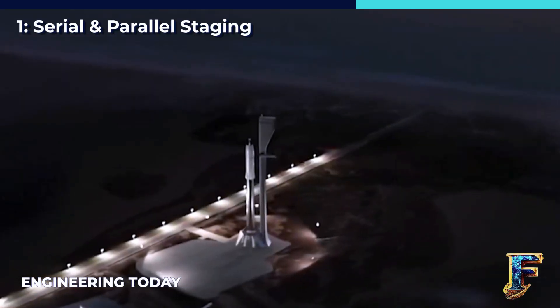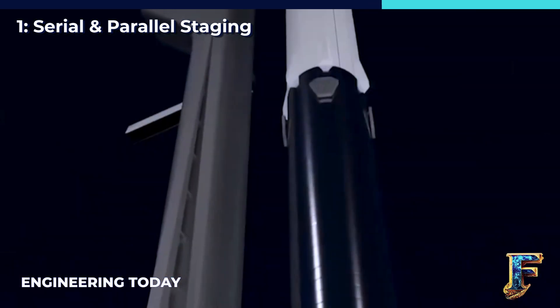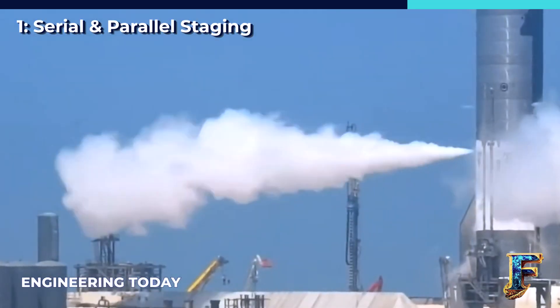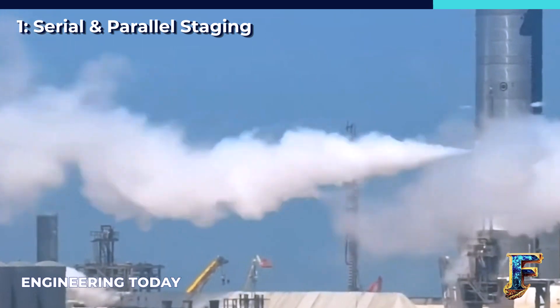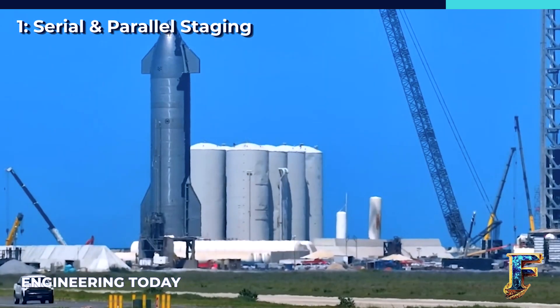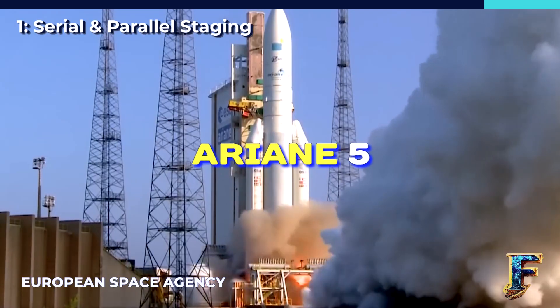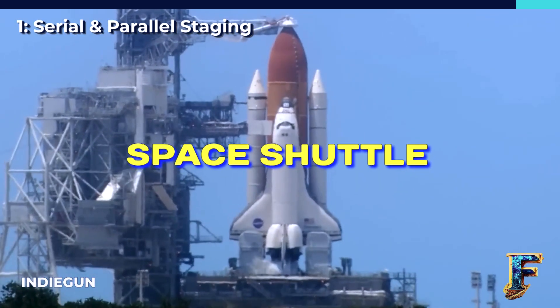In parallel staging, we observe multiple first stage boosters attached around a central sustainer rocket. As the propellants in these side boosters are used up, they are jettisoned. Meanwhile, the central sustainer first stage rocket continues to burn its propellants and propel the second stage forward, until the appropriate time for both stages to separate. This arrangement is evident in rockets like the Delta IV Heavy, Ariane 5, Soyuz, Falcon Heavy, SLS, Atlas V, and the Space Shuttle, among others.